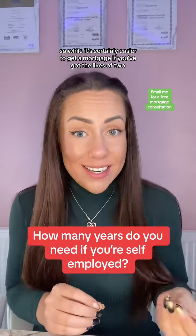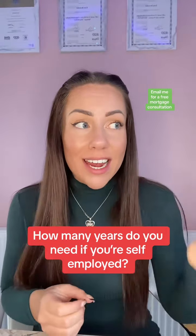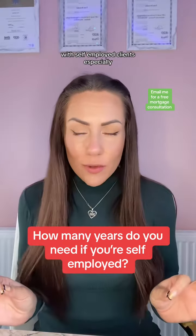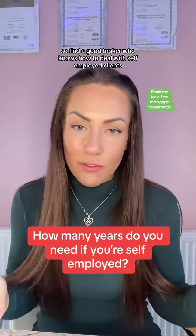Whilst it's certainly easier to get a mortgage if you've got two, three, or even more years worth of accounts with self-employment, it's not to say that you cannot get a mortgage if you've got less than that. With self-employed clients especially, it's a case-by-case basis. So find a good broker who knows how to deal with self-employed clients.